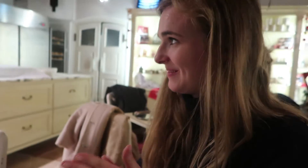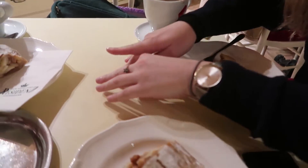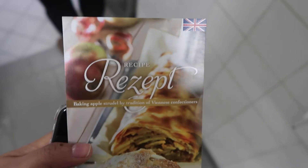She made a mini strudel! They even gave us a recipe card for how to make strudel at home, and said that if we have any problems we can call a strudel hotline. Adorable.